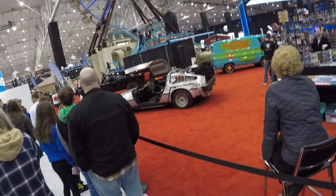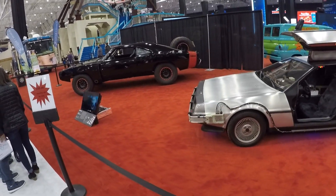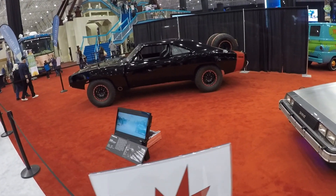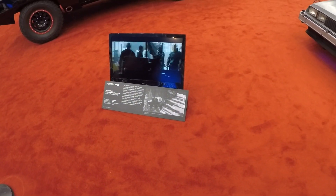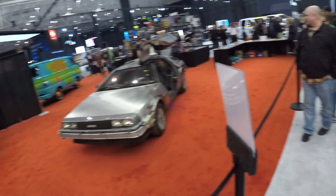We just got to the section of the auto show where all the movie cars are. Look at this — they have the DeLorean from Back to the Future and Dom's Charger from Fast and Furious. This thing is sick. This is the only surviving car left from the Fast and the Furious film — it was actually in Furious 7. And they also got the Mystery Machine! Out of these three, which is your favorite? Mystery Machine, because we love Scooby-Doo. I'm going with the DeLorean.